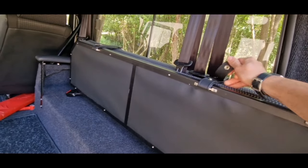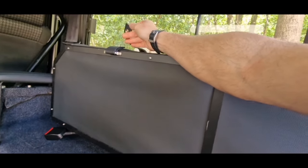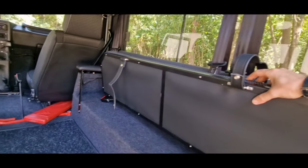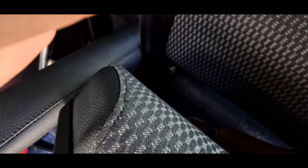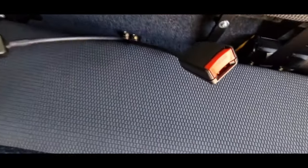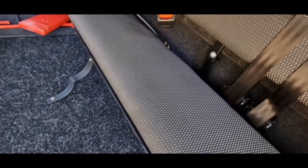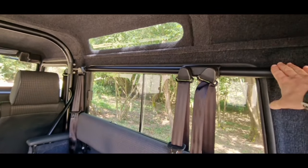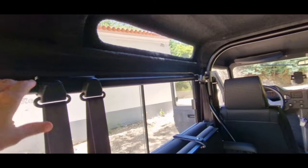We made brand new seats — they fold down. Originally it doesn't even come with seat belts, so we fitted new seat belts as well. These chairs were made brand new. It's got a roll bar all around — in the front, coming all the way here to the back.